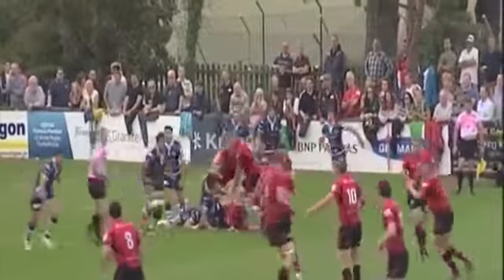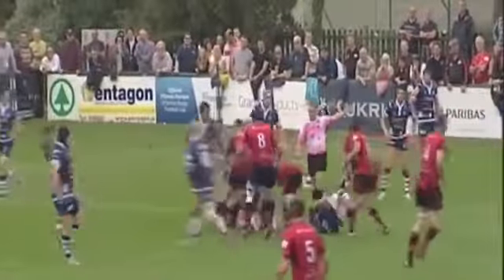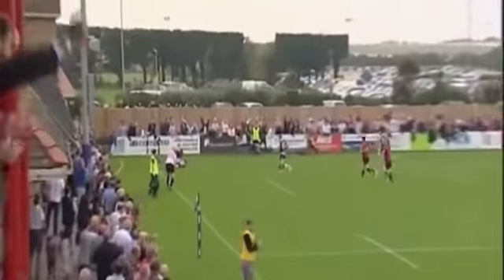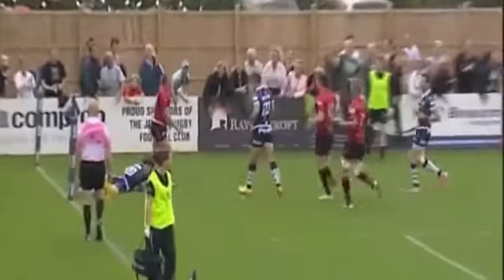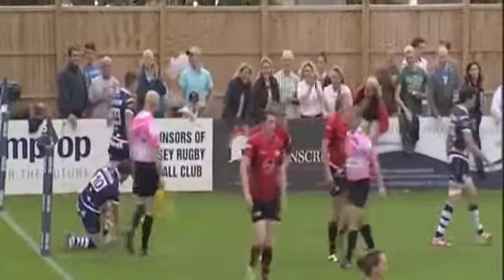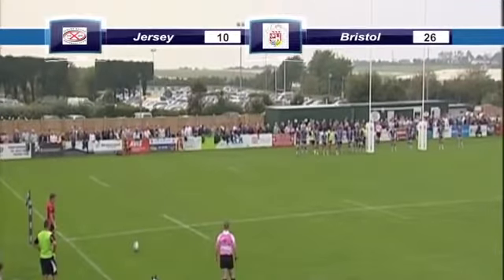Jersey launched a strong fightback and stayed in touch when Ed Dawson latched onto a cross-field kick to slide over in the corner. O'Connor converted from the tightest of angles to give the home side hope.